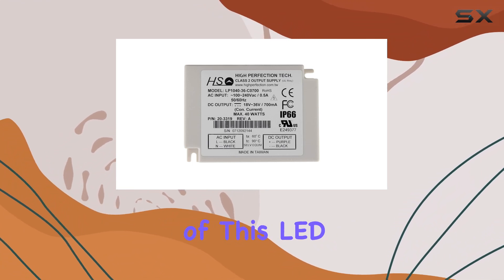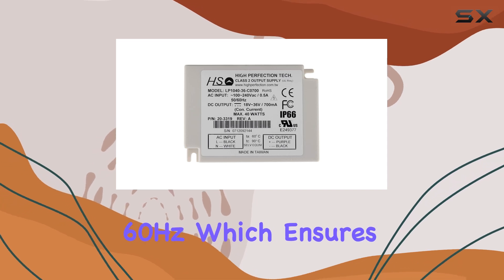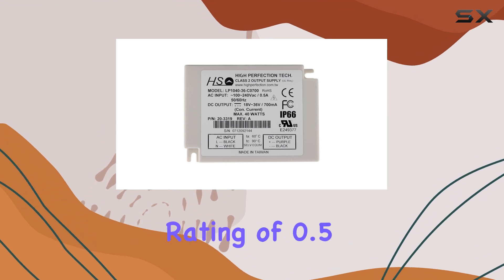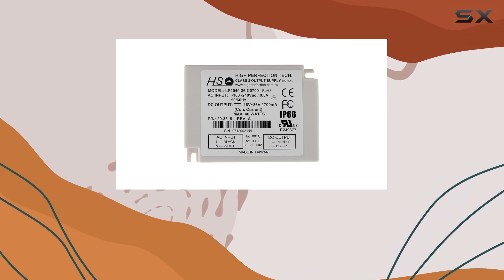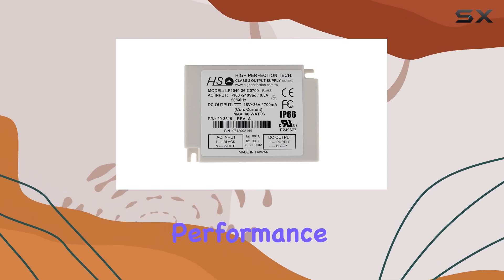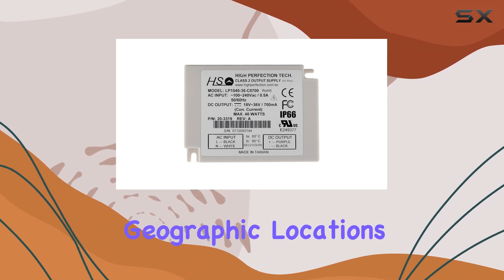One of the key features of this LED driver is its wide input frequency range of 50-60Hz, which ensures it can function effectively in various electrical environments. The current rating of 0.5A and the maximum frequency of 60Hz contribute to its robust performance, while the minimum frequency of 50Hz provides flexibility in different geographic locations.